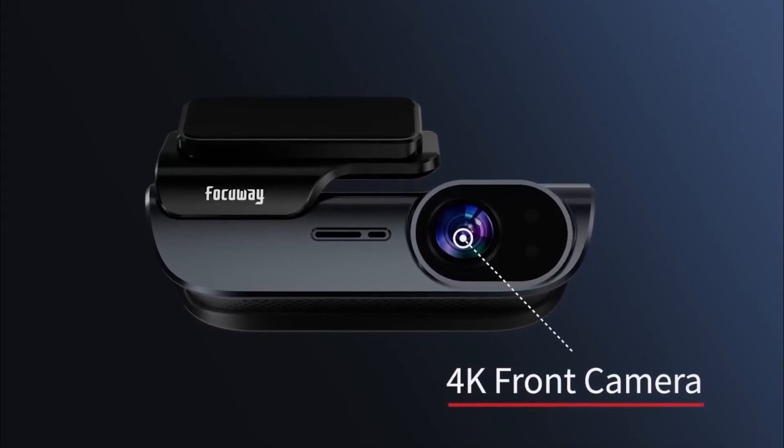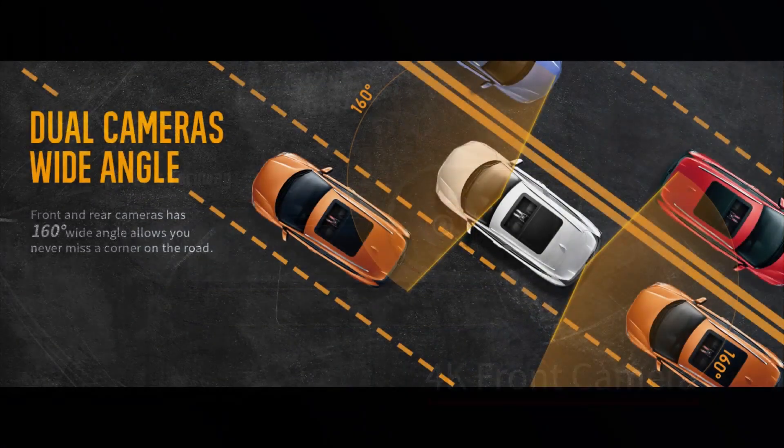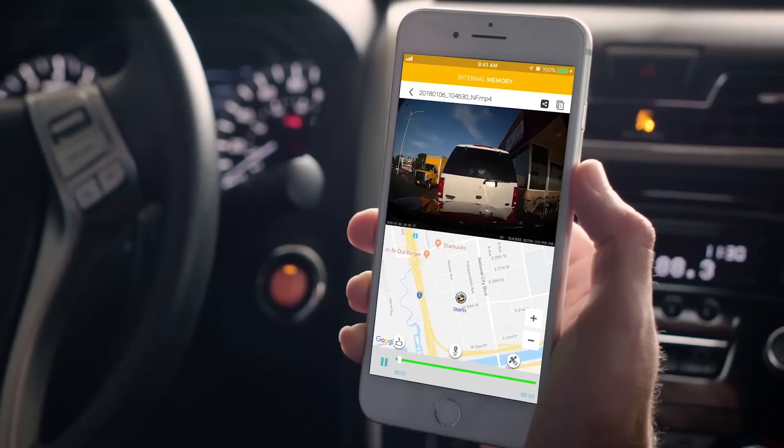Dash cams with parking mode vary in price depending on features and brand. Basic models start at around $100, while premium models with advanced features can cost upwards of $300.